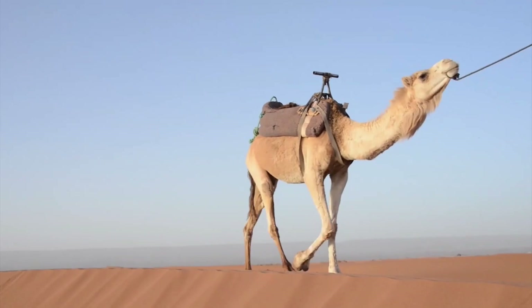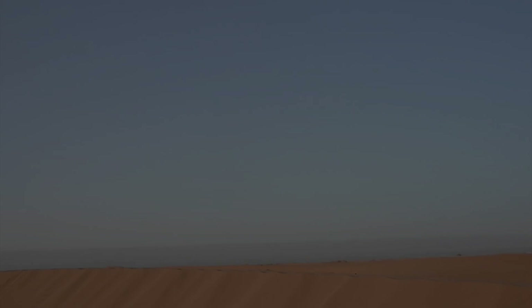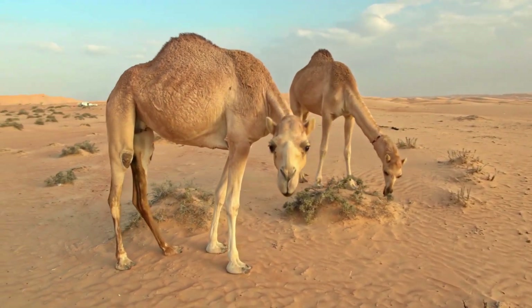The Bactrian Camel, Camelus bactrianus, has two humps and is native to Central Asia. Bactrian Camels are adapted to the cold deserts and steppes of Mongolia and China, where they can withstand extreme temperature fluctuations.